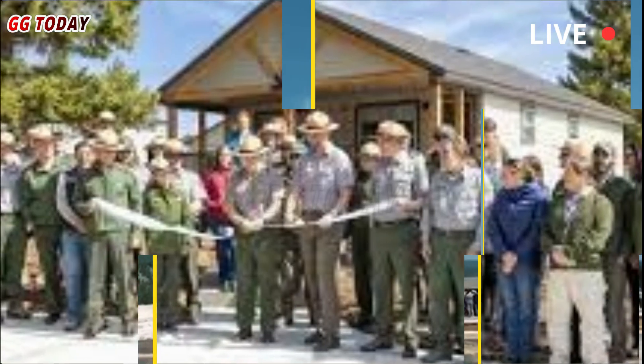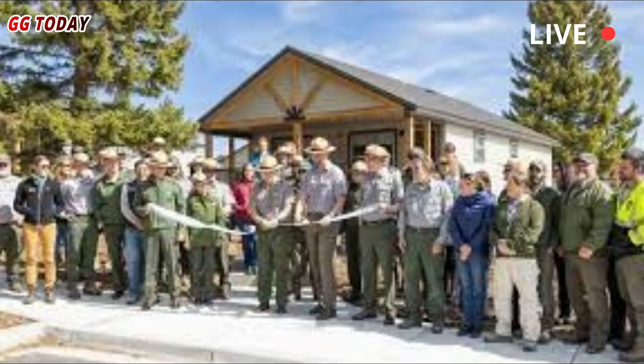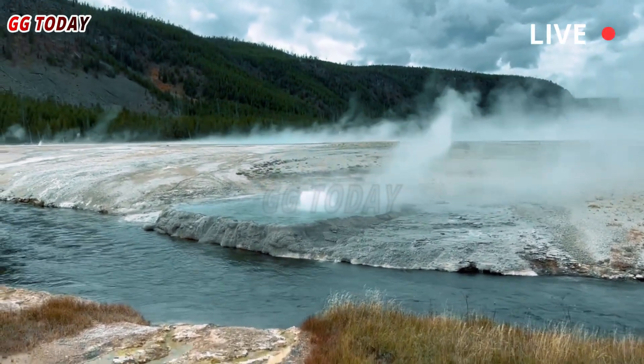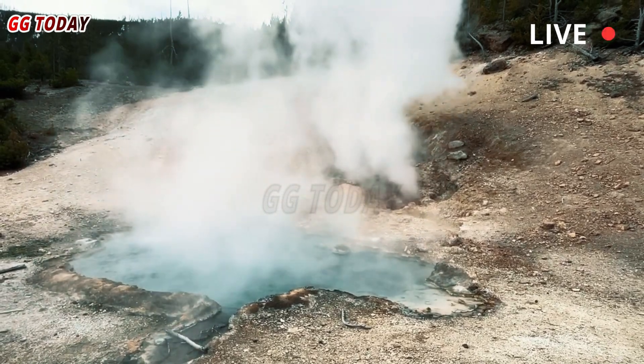The authors discussed the signs that led them to believe the Black Diamond Pool was active, such as new sediment and rock debris appearing, small seismometers falling over, temperature sensors getting buried in the mud, and one sensor even getting swept down the Firehole River.